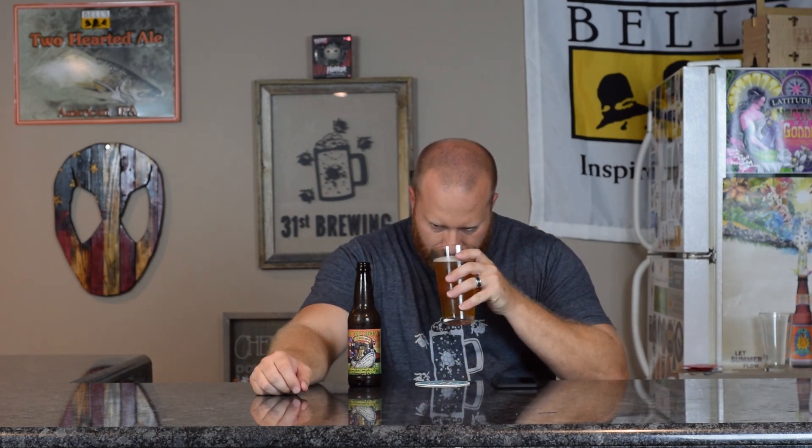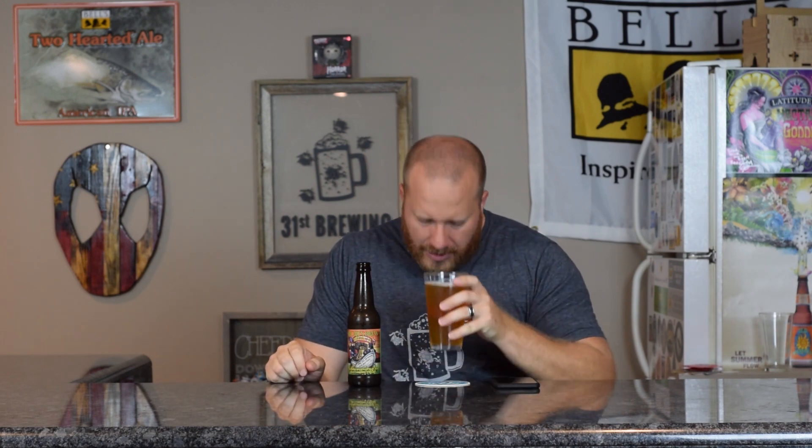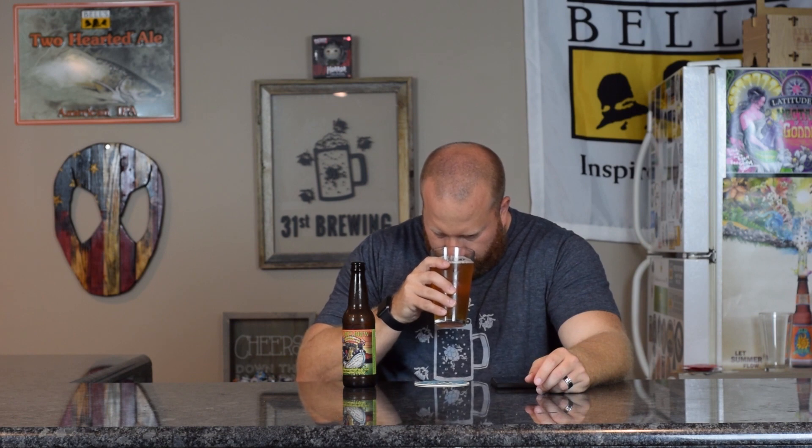Let's go ahead and get a smell. Tartness is what I smell. Yeah, like a tart sour smell is all I get from this. That's weird, because I thought it would be more sweetness. Tart sweetness is about all I'm getting out of the smell. I don't get malt, I don't get any kind of hops, no fruit, no citrus, no pine, nothing like that — just tart, sour.